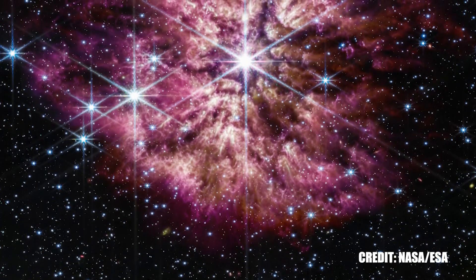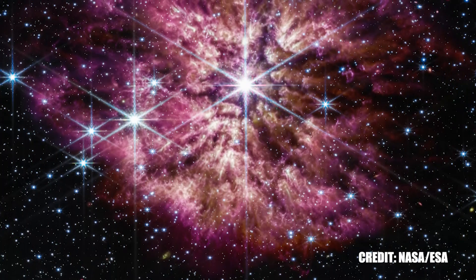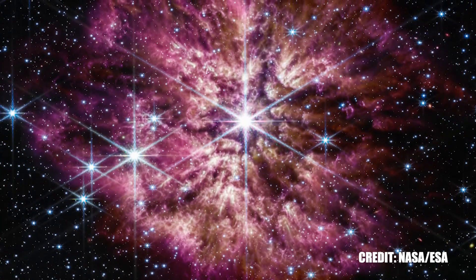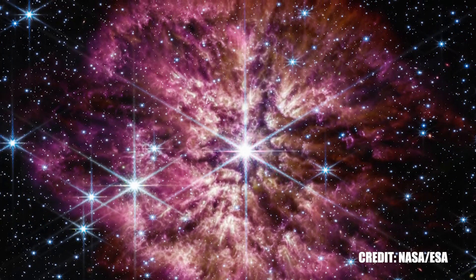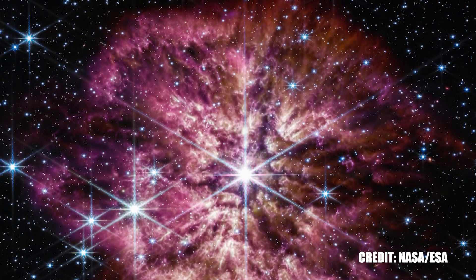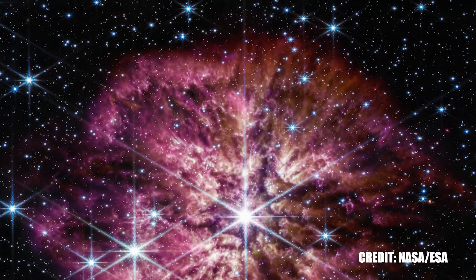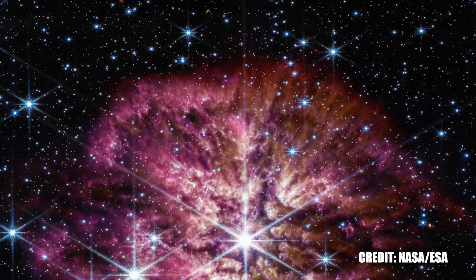As a member of the Wolf-Rayet class of stars, WR 124 has unique characteristics that set it apart. These stars are known for their unusually high temperatures that can reach upwards of 50,000 Kelvin, sizes that dwarf our sun, and radiance that outshines even the most luminous supergiants. This amalgamation of high temperatures, vast sizes, and intense luminosity makes them intriguing objects of study, serving as windows into the extraordinary mechanisms at work in the universe.